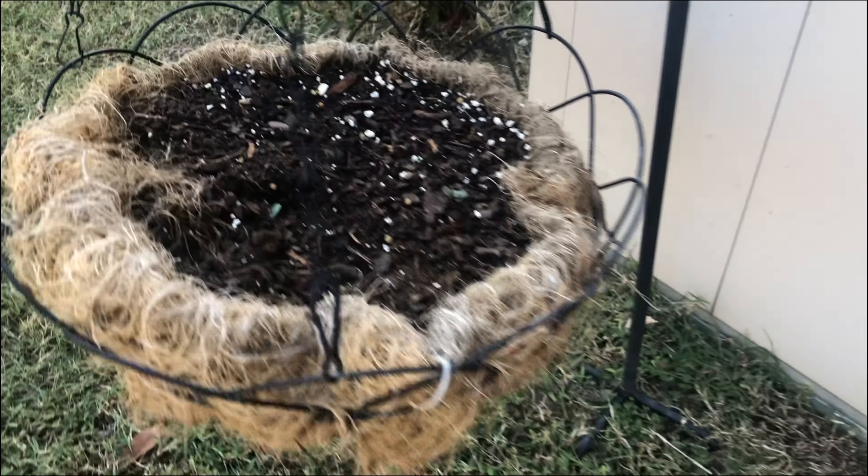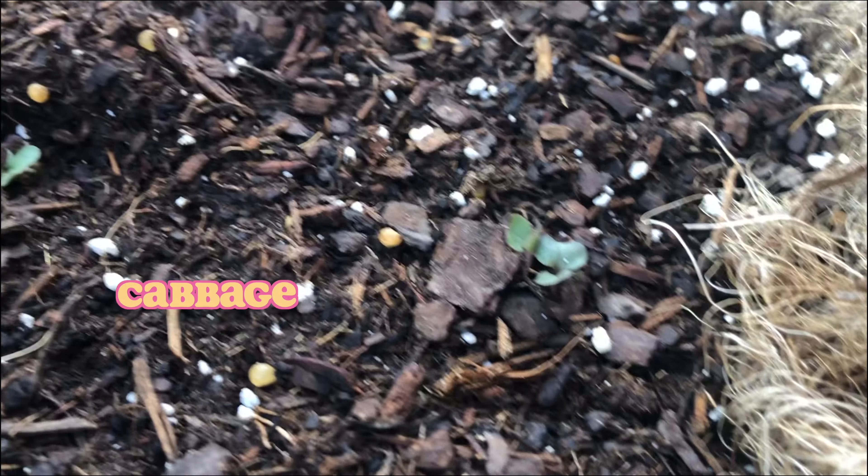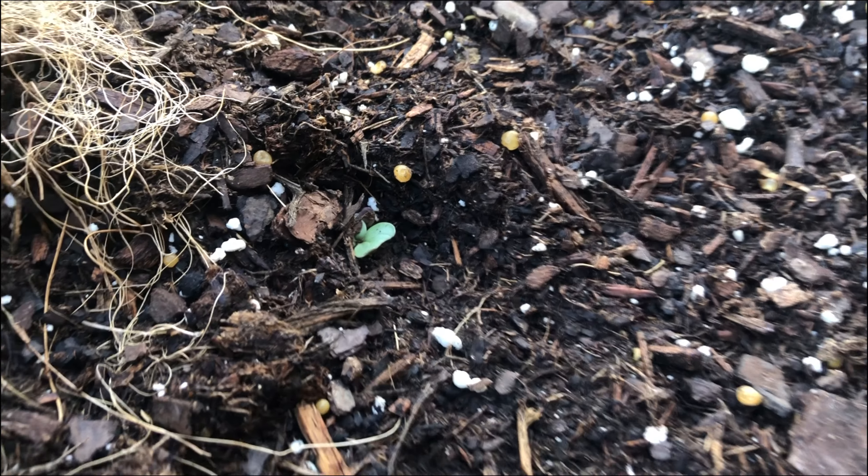They look quite healthy and good. And we even got some over here, still quite healthy and good. And there too — wonderful.